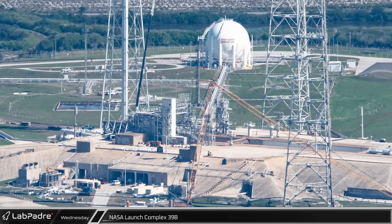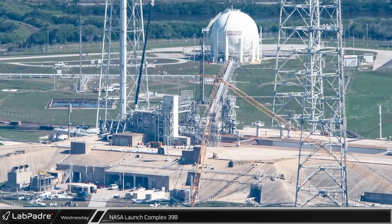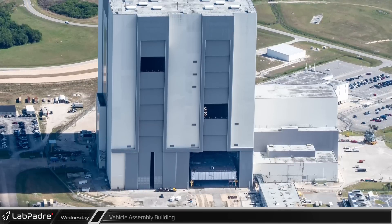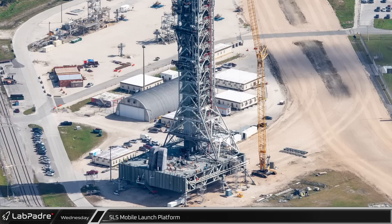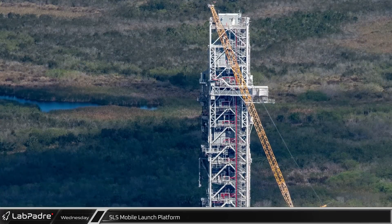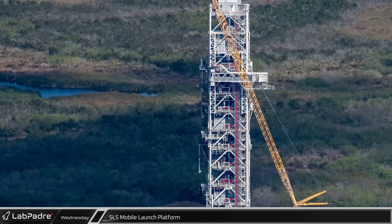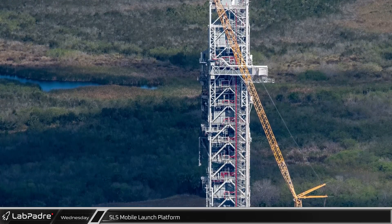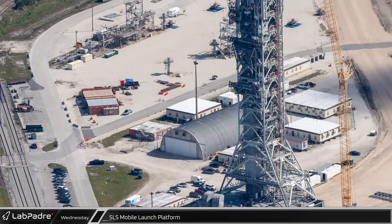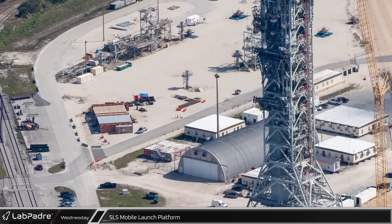At NASA's Launch Complex 39B, work is underway to prepare the site for the next Artemis mission, currently expected in 2024. Inland at NASA's Vehicle Assembly Building, preparations are also underway for Artemis II. The mobile launch platform is undergoing repairs and refurbishment following the Artemis I launch late last year. Behind the mobile launch platform, a second work area will likely be used to build the second mobile launch platform needed to support the first SLS Block 1B launch scheduled for the Artemis IV mission.